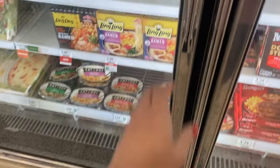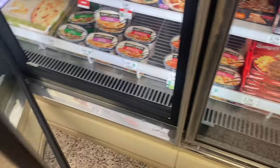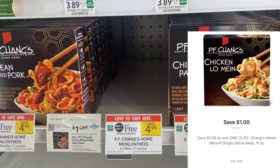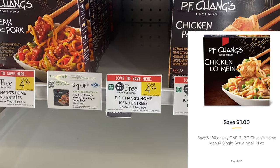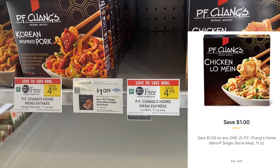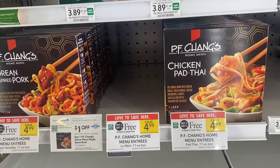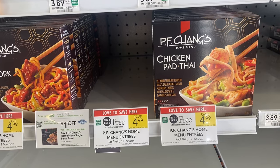If you like PF Chang's they do have the meals buy one get one free at $4.99 this week, and we have a $1 digital coupon. If you're buying two your total would be $3.99 for two, or if you can do half BOGO in your area grab one and after the coupon it'll be just $1.49.